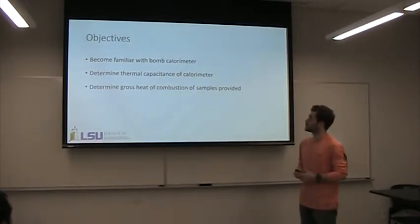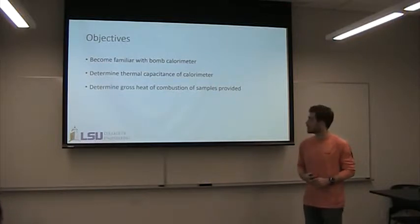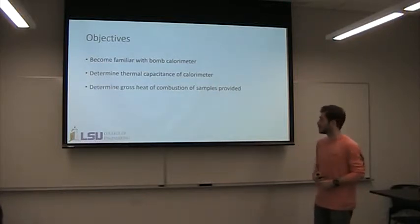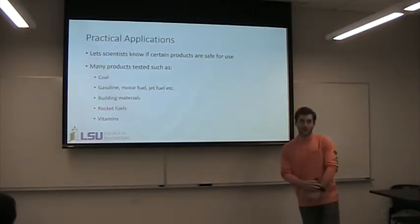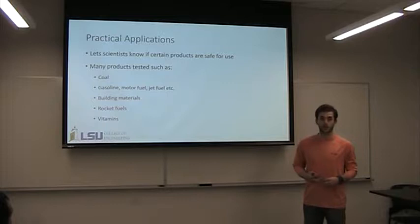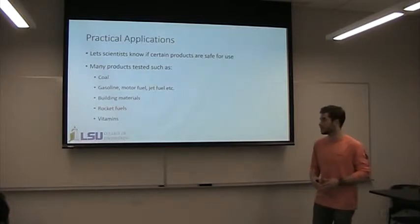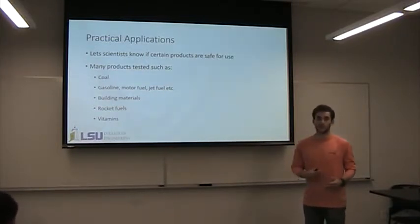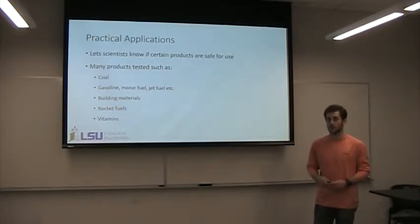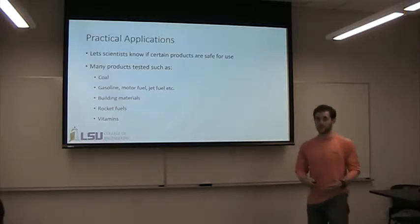So the objectives are to become familiar with this apparatus — it's very practical in some engineering fields — determine the thermal capacitance of the calorimeter, and then determine the gross heat of combustion of some fuel samples we'll use. Practical applications include scientists using this to determine if certain products are safe for use in the workplace, such as coal, gas, diesel fuel, jet fuel, building materials, rocket fuels, vitamins, and food.